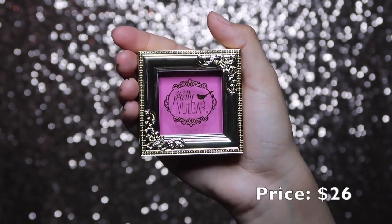Looking in the box I have to do some foundation and all that good stuff and I'll be right back. The next product that came in my box was the Pretty Vulgar 'Make Them Blush' blush. I've never tried Pretty Vulgar before but I've heard about it and I've heard really good things.